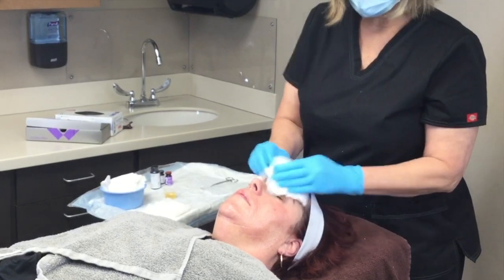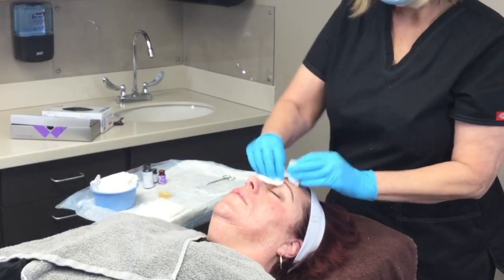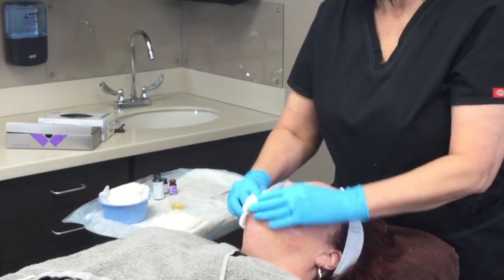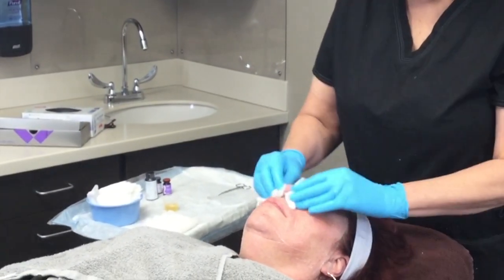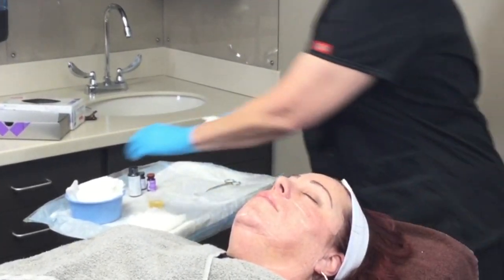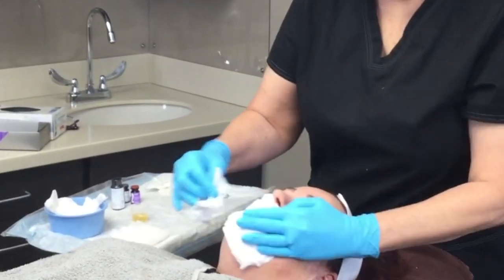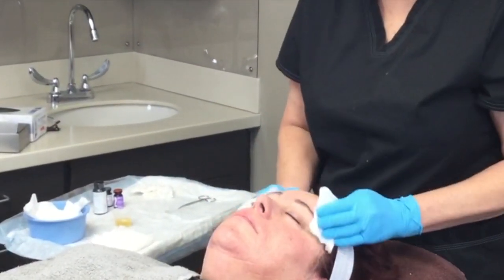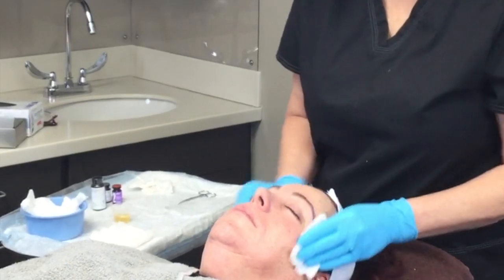Peels can be done on almost anybody. I like to do them for tone tightening, line refinement, and if you have browns you're trying to eliminate — for that you're probably going to have a series of peels about three weeks apart, either three to six peels. Acne-prone people — this is a very good way to control that acne as well. So I'm going to do two cleanses.